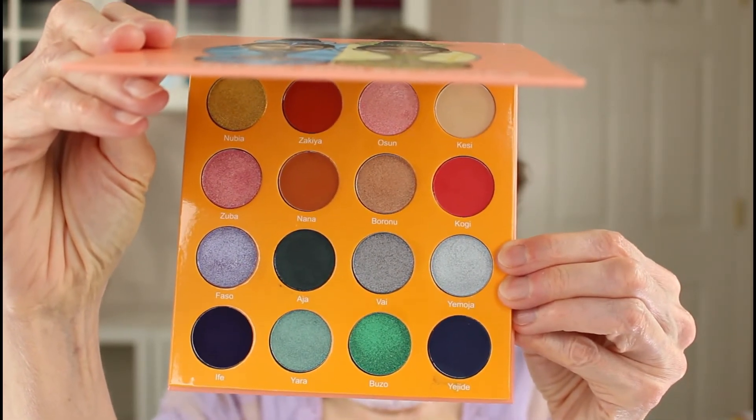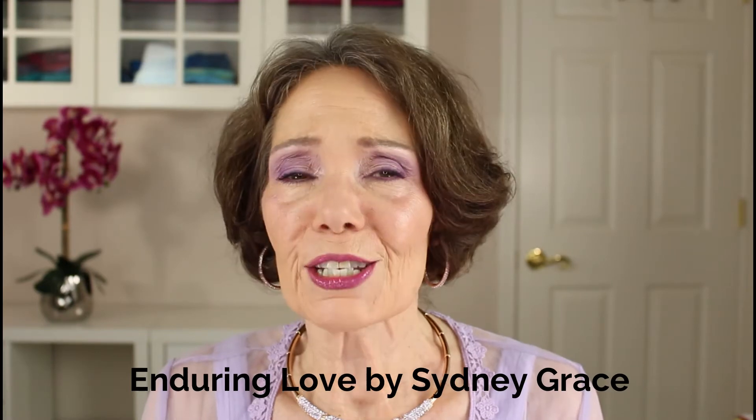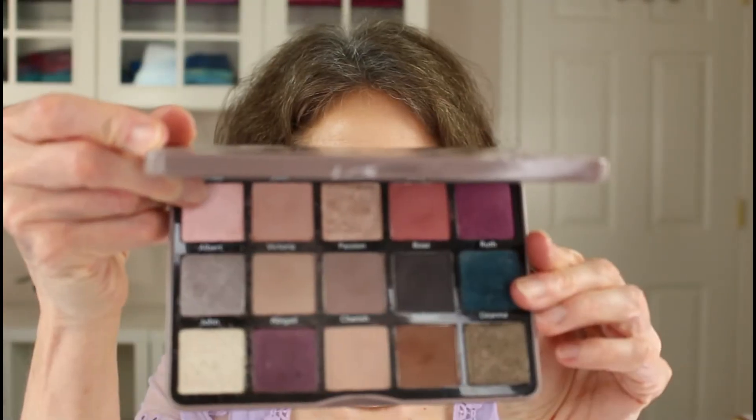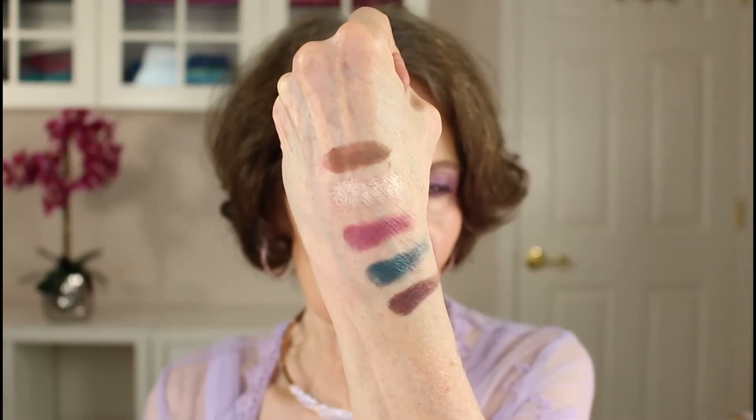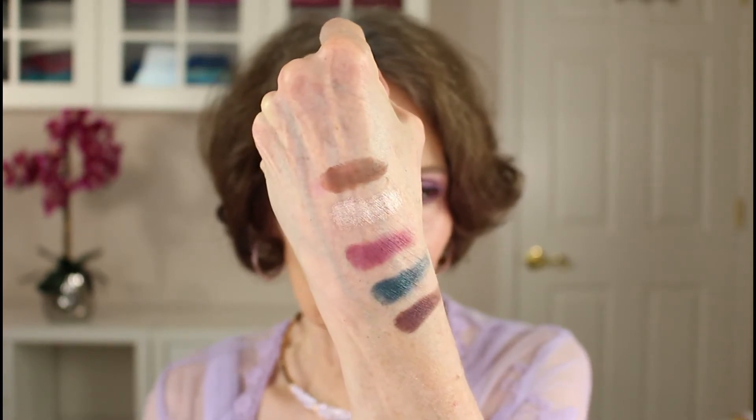I want to swatch just a few of these for you so you can see how absolutely gorgeous they are — I put some of the shimmers on the back of my hand. They are amazing. The next eyeshadow palette is a new favorite called Enduring Love by Sydney Grace. It has some beautiful mid-tone mattes, pops of color, and fantastic shimmer — it is a little bit more expensive. Let me show you the inside and a few swatches. There are a lot of mid-tones and lighter colors as well.